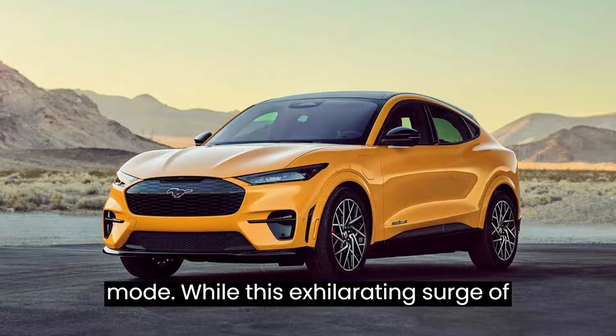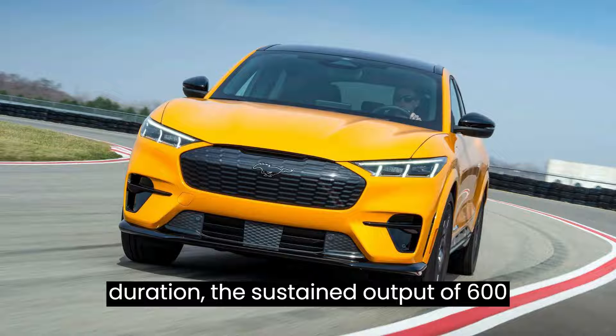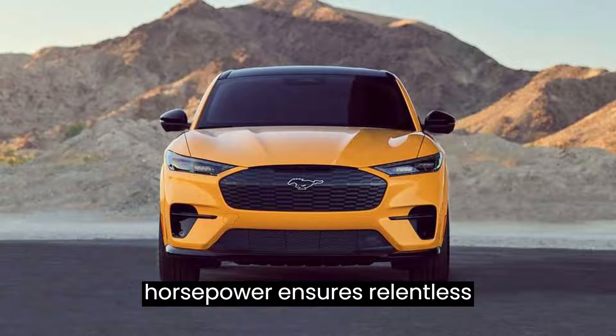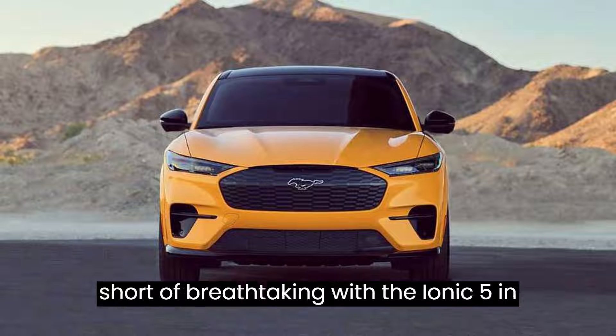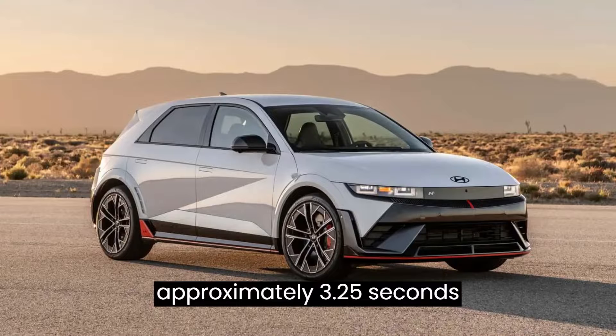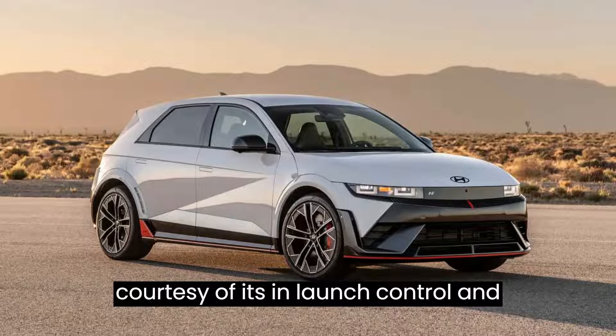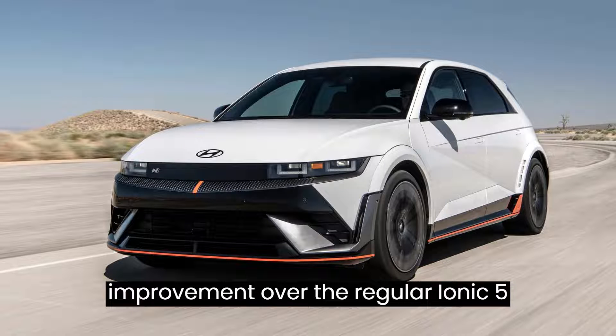While this exhilarating surge of power is available for a limited duration, the sustained output of 600 horsepower ensures relentless performance. Acceleration is nothing short of breathtaking, with the IONIQ 5N achieving 0 to 60 mph in approximately 3.25 seconds, courtesy of its launch control and N Grin Boost function — a significant improvement over the regular IONIQ 5.